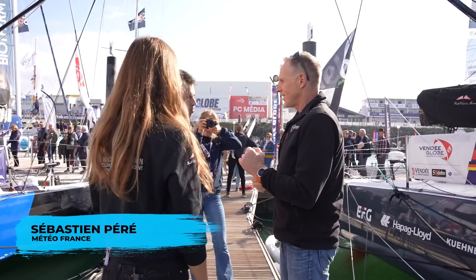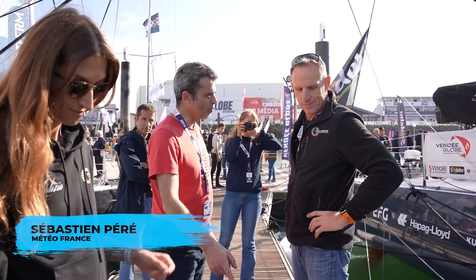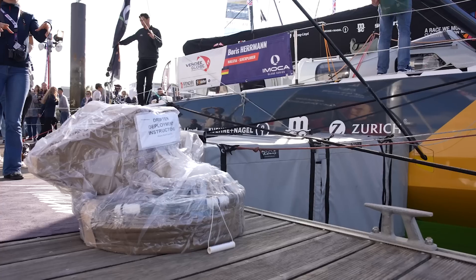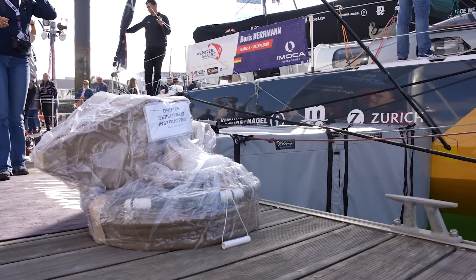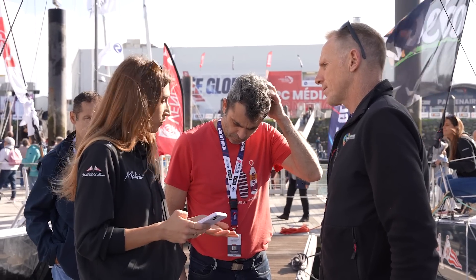Hey Sébastien, Météo France — nice to meet you. He brings a weather buoy. Boris has already deployed some like that — yes, we've deployed a few, and he's installed many of those on the boat. The scotch tape is biodegradable. Take off the cardboard if you want for photos.